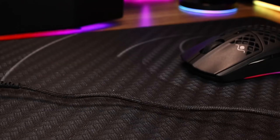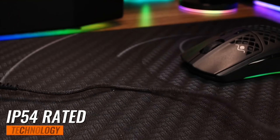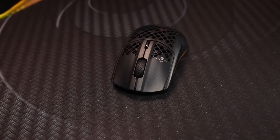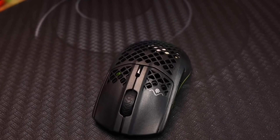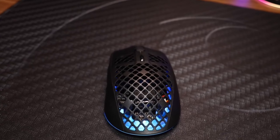The Aerox 3 also comes with an Aqua Barrier. This IP54-rated technology shields the mouse interiors from water splashes, dust, and dirt. So whether you're gaming in a dusty room or you accidentally spill your energy drink, the Aerox 3 has got you covered.